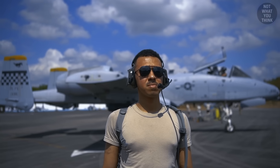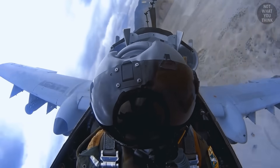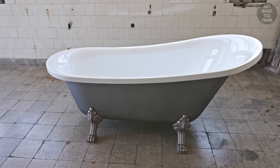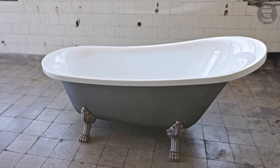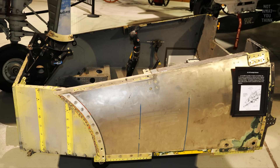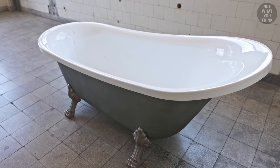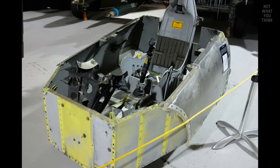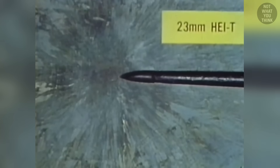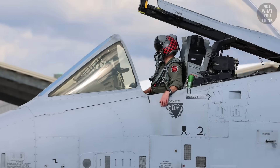But survivability wouldn't matter if the pilot had been shot — which brings us to the bathtub. The cockpit and parts of the flight control system in the A-10 Warthog are protected by 1,200 pounds of titanium aircraft armor, referred to as the bathtub because it looks like one. This armor has been tested to withstand hits from 23mm cannon fire and high explosives. Without the bathtub, the A-10 would have been finished.